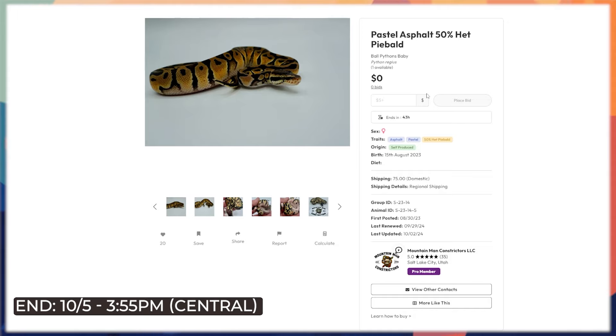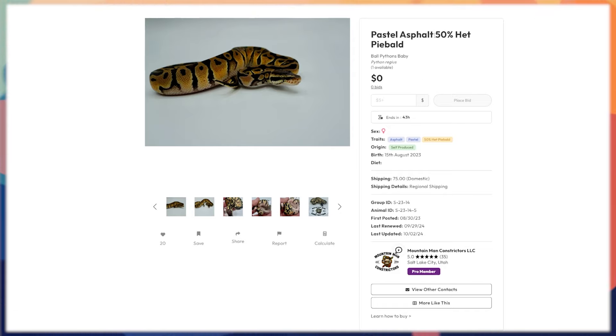Here's a cheaper one worth thinking about — a pastel asphalt 50 het pied. Asphalt and yellow belly are often mixed up; the point is this is 50 percent het pied. You can send it for a shed test and find out if you've got a het pied on your hands, and immediately start working the freeway pied project. Asphalt girls aren't that easy to come by for freeway projects anyway. The freeway project markets itself — it's a reasonably priced animal that looks incredibly cool and appeals to both breeders and pet owners.